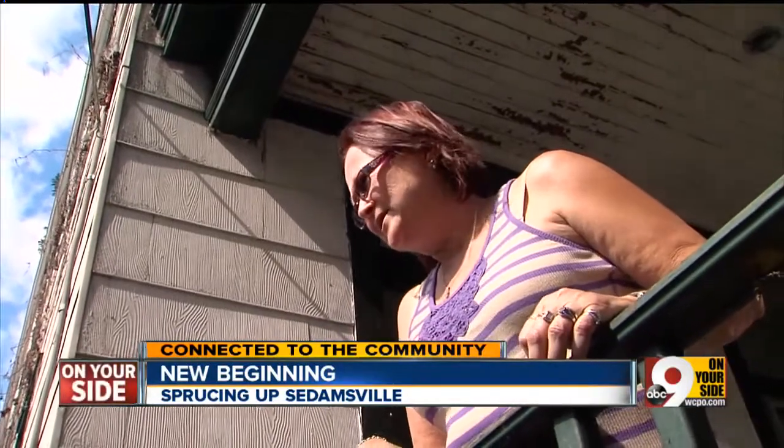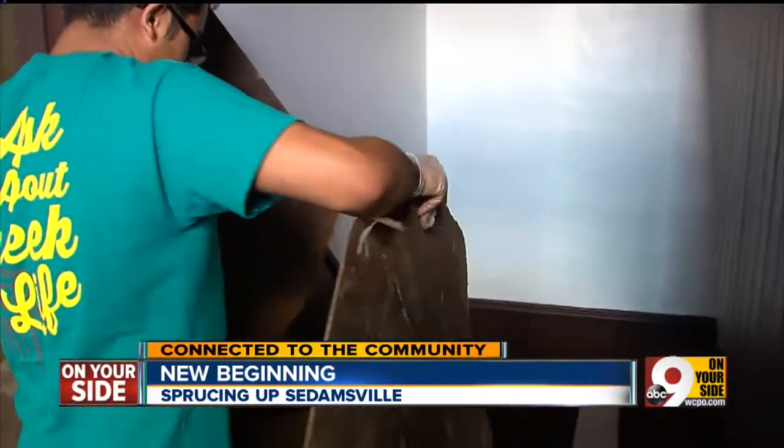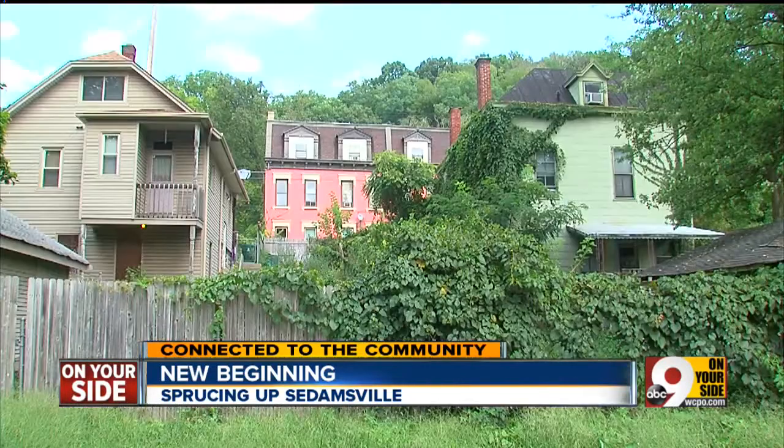All the work that we're trying to do is to try and show people, hey, we're here. Most people don't even know we're here. Cindy Bastin hopes a family will buy this house, and that another house will be restored, and another. And then people will know exactly where Sadamsville is and take pride in it.